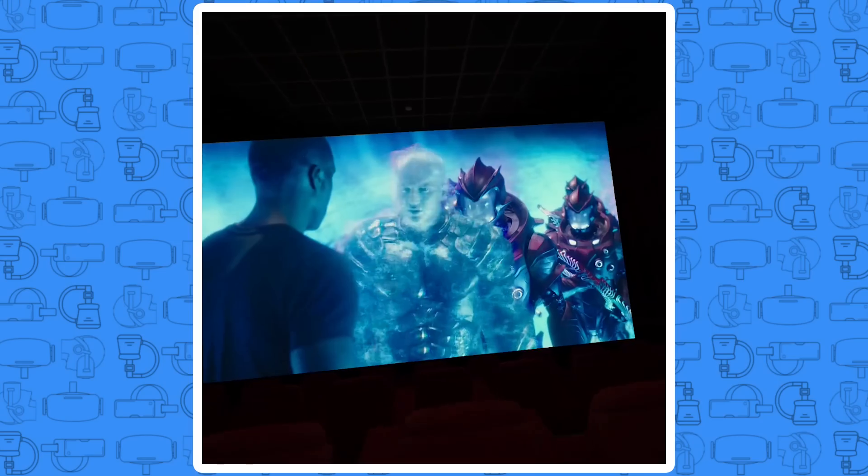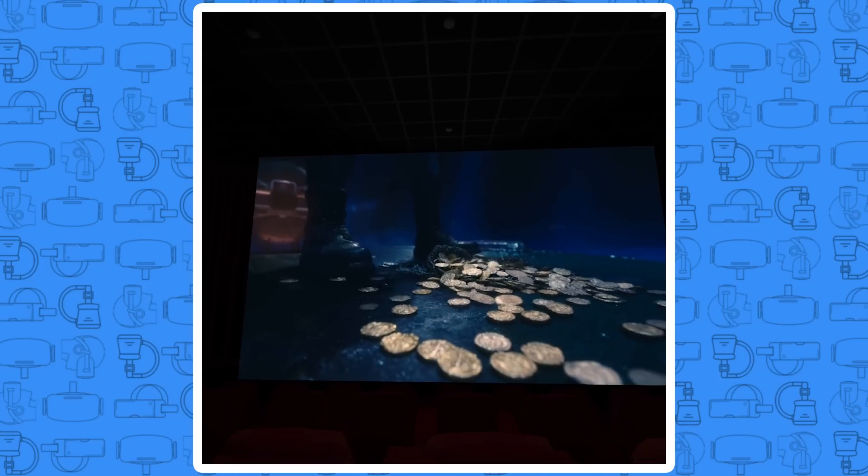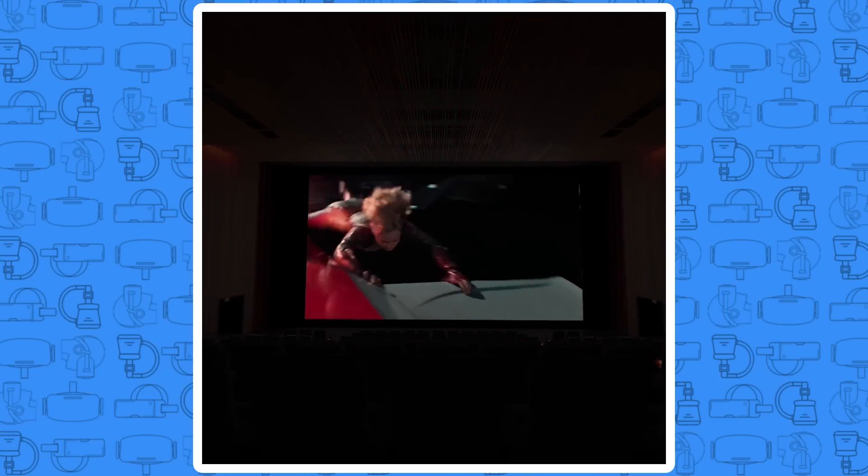Some people argue: what is the point of watching video content on the Quest with such low graphical quality? Why not watch it on a 4K TV? My answer to that has nothing to do with technology and everything to do with experience. Watching movies in a movie theater with a giant screen in front of me is my favorite way to watch a movie, and now with the Quest I can do that in the comfort of my own home. The only thing I do wish is that both of my favorite apps would add the ability to invite friends so my wife and I can both watch them together. What are your favorite media apps? Do you find yourself watching video in VR, or is it a waste of time? Let me know in the comments.